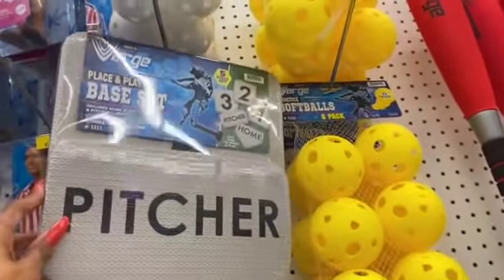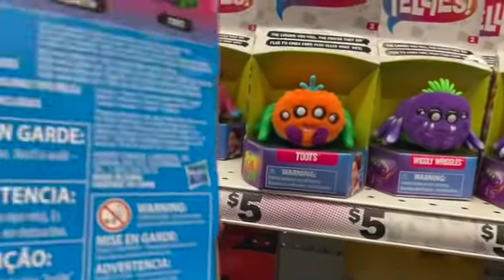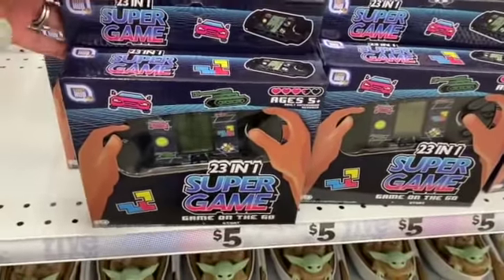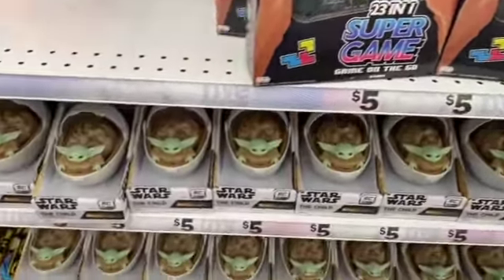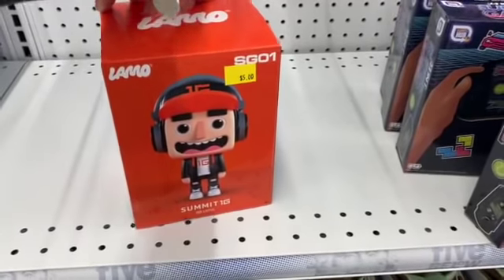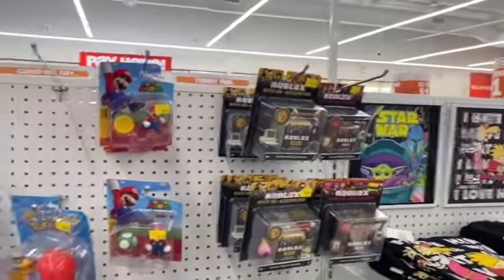They have some practice picture items, softballs, and then these cool Blinks Wiggly Wigs Yellies — how cute! These are five dollars with batteries included. There's also a 23-in-1 super game 'Game on the Go' for five bucks — great for keeping kids occupied in the car. Little Child Mandalorian figures are five dollars as well. And they have Pokemon and Roblox items for $3.99.